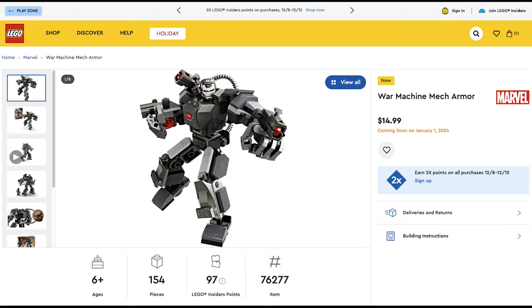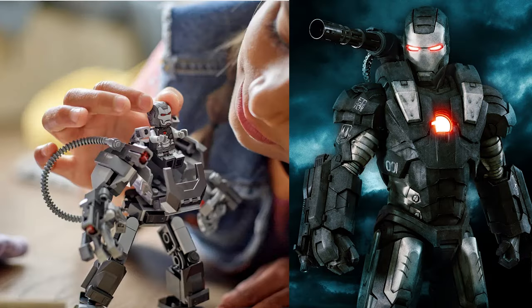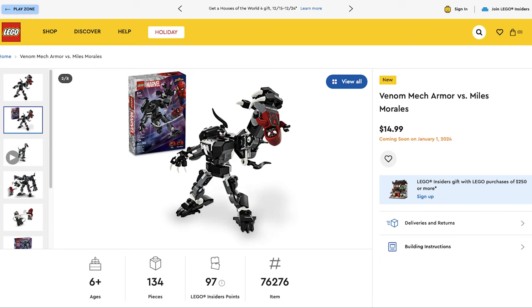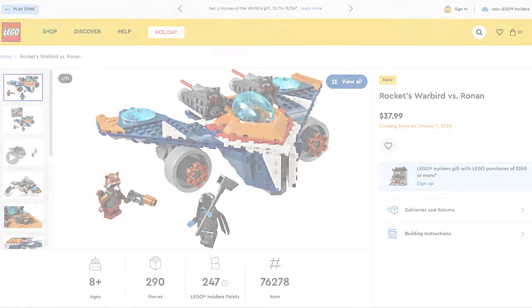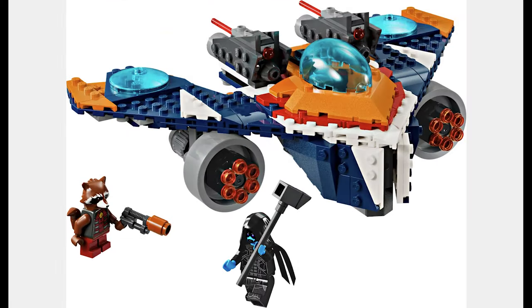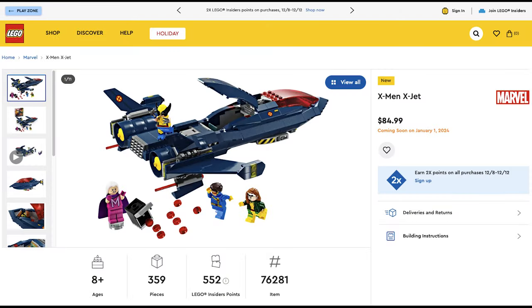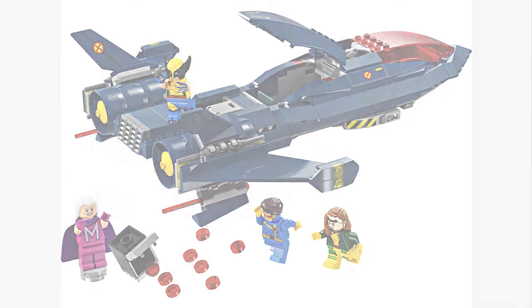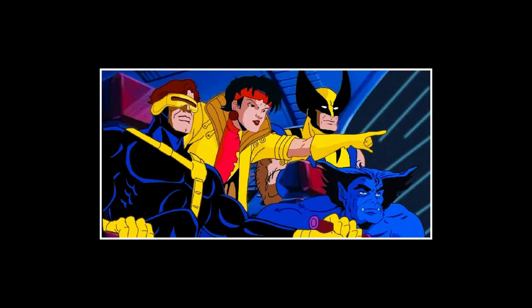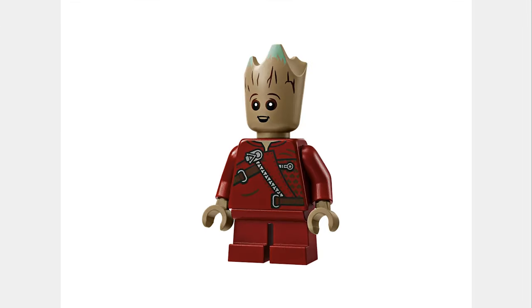The next set is the War Machine Mech Armor for $15. The helmet looks good but I think the rest of the minifigure is too small for War Machine. The next set is the Venom Mech Armor vs. Miles Morales for $15. The mech looks good and I like the Miles Morales. The next set is Rocket's Warbird vs. Ronin for $38. This set looks good but is definitely a downsized version of the ship. The next set is the X-Men Jet for $85. Finally some X-Men sets with some cool minifigures, but there should have been Jubilee and that would have made the entire set worth it. The next set is Rocket and Baby Groot for $60. This is a weird one but the Groot minifigure is adorable.